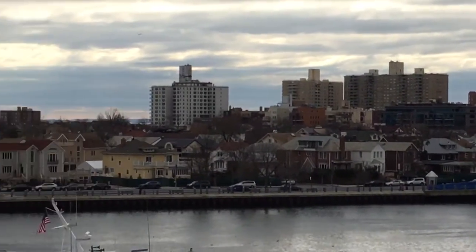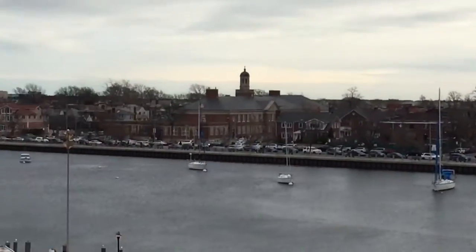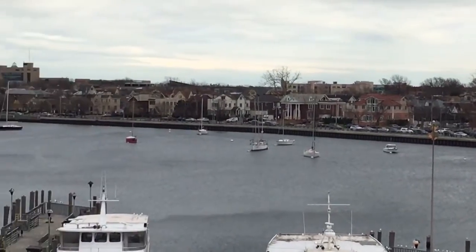With that, I wish everybody a wonderful day. Looks like we're going to have a nice sunset today, so have an awesome day folks, and I'll see you real soon. Bye-bye now.